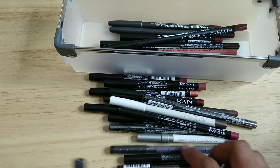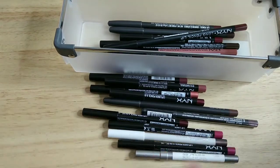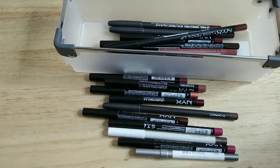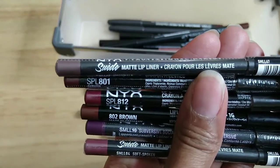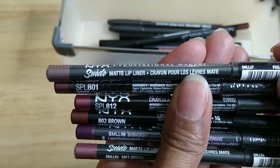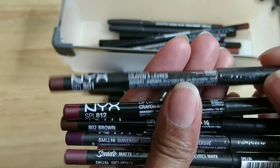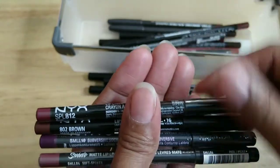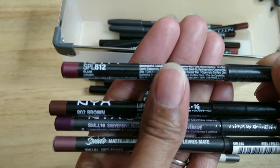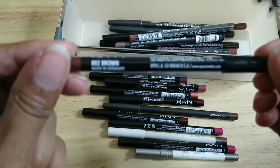I have several here that aren't even open — still have the wrapper on them. Going through them quickly, I think all of these are NYX. This first one is the matte lip liner in Moonwalk, then Auburn, then Plum, and then this open one from NYX in Brown.